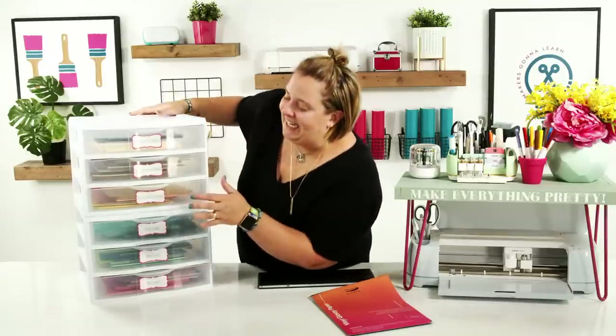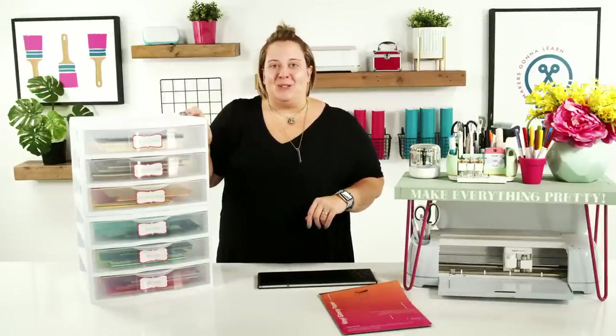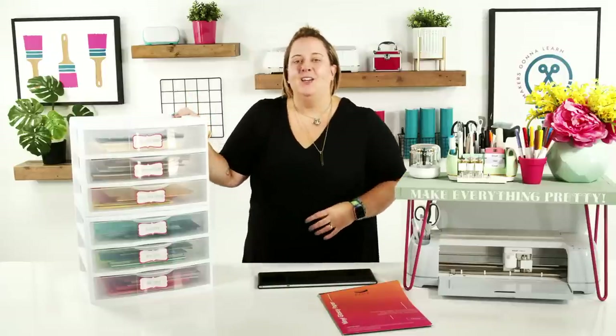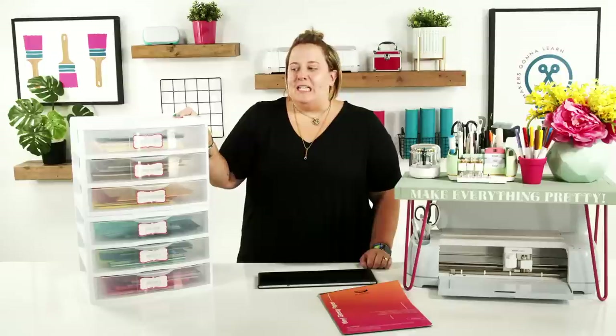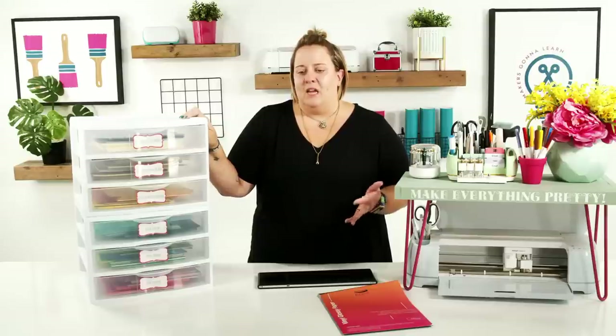We've also used Zaccoto printable vinyl along with a Makers Gonna Learn file and font to create awesome labels for the bins — I'll talk about those in a bit. You can put 12x12 cardstock, 12x12 vinyls, heat transfer vinyl, or even 8.5x11 cardstocks in these. We organize by color, including patterned, glittered, and Christmas cardstocks.